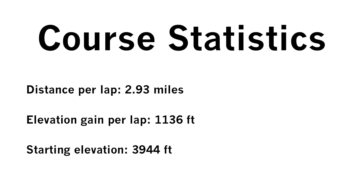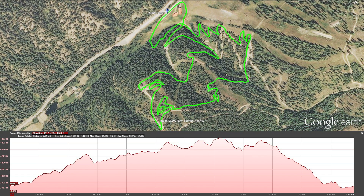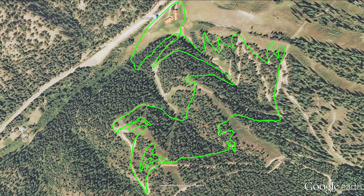Here are the lap facts. Each lap is 2.93 miles long and climbs 1,136 feet, starting from 3,944 feet above the nearest ocean. Here is the track and elevation profile, and here is just the track.